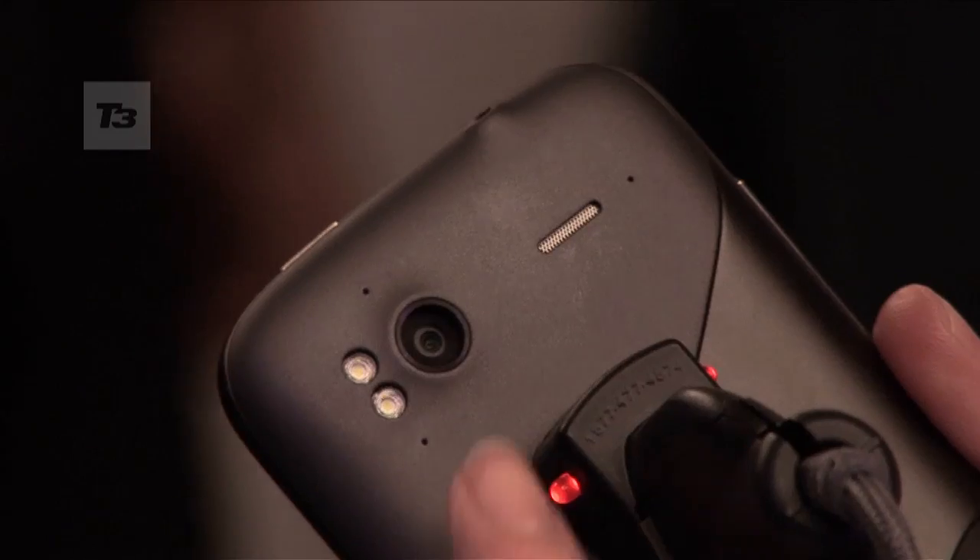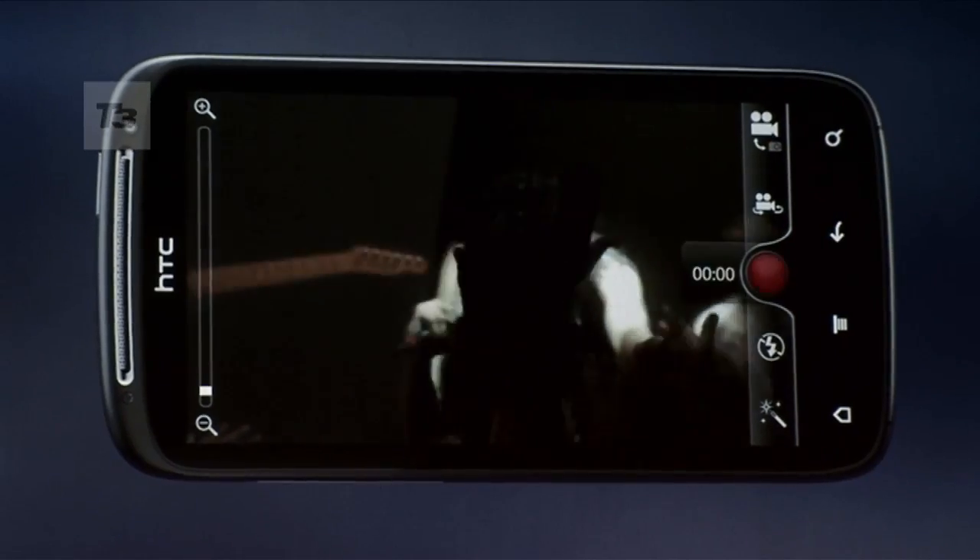Adding to the HTC Sensation's pretty impressive spec sheet are a pair of cameras: one 8-megapixel offering in the back, the same as the HTC Incredible S, but this can shoot 1080p video with stereo sound. There's also one at the front, which is 1.2 megapixels.